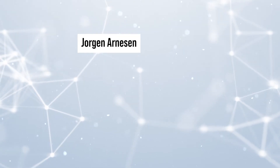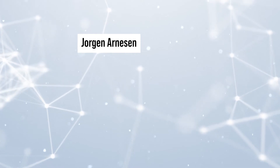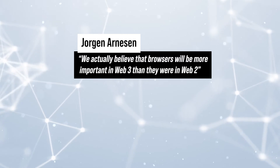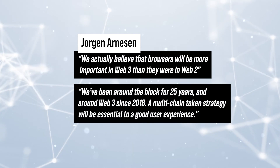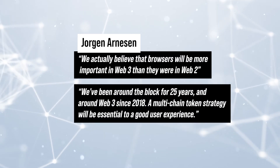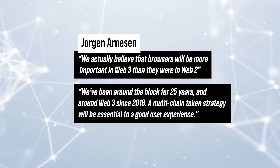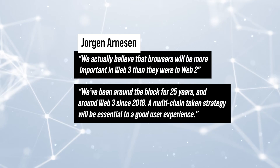Georgian Arneson, Vice President of Web3 at Opera, told in an interview that "we actually believe that browsers will be more important in Web3 than they were in Web2. We've been around the block for 25 years and around Web3 since 2018. A multi-chain token strategy will be essential to a good user experience."